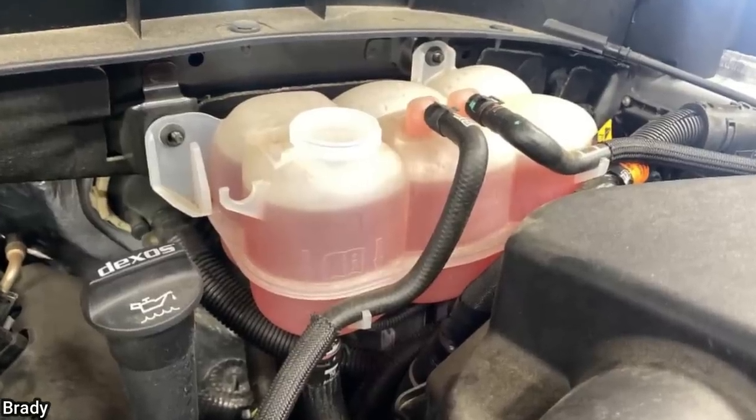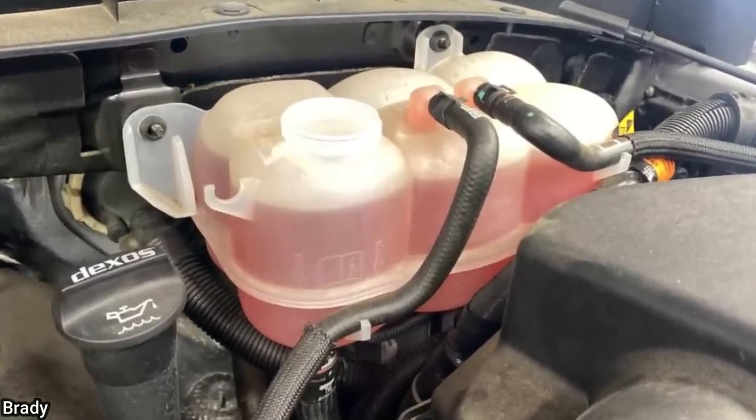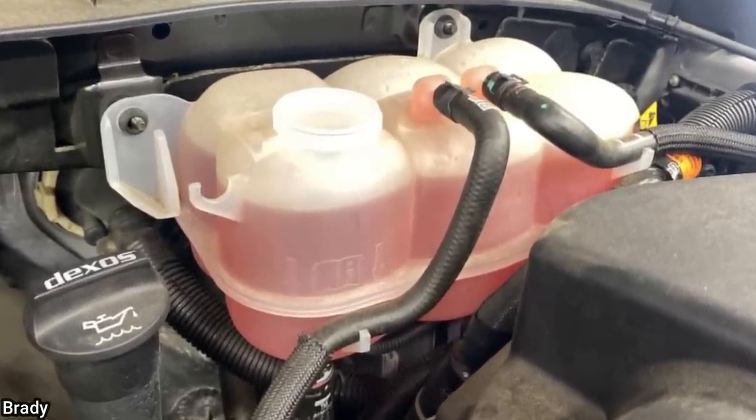The customer mentioned his son had just filled the washer fluid reservoir, which the technician found — the washer fluid was in the coolant reservoir.